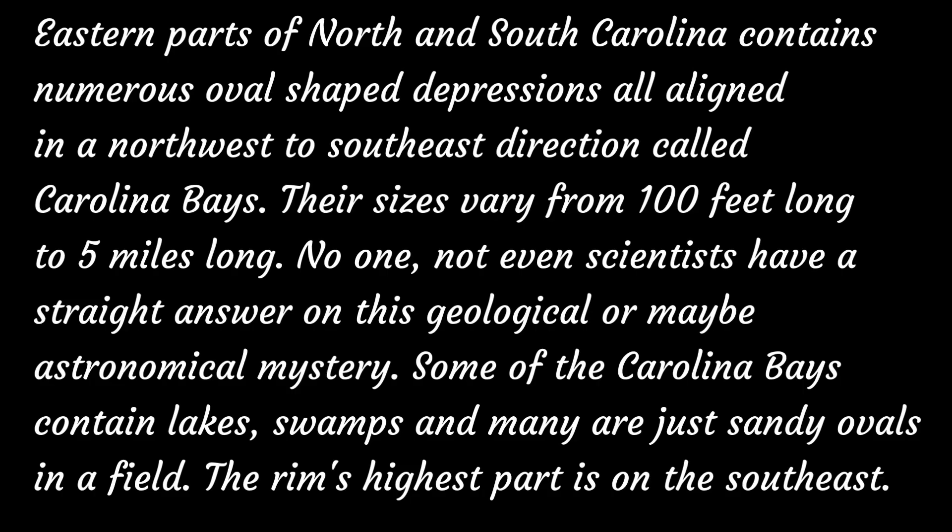Eastern parts of North and South Carolina contain numerous oval-shaped depressions all aligned in a northwest to southeast direction called Carolina Bays. Their sizes vary from 100 feet long to almost 5 miles long. No one, not even scientists, have a straight answer on this geological — or maybe astronomical — mystery.